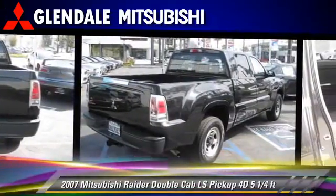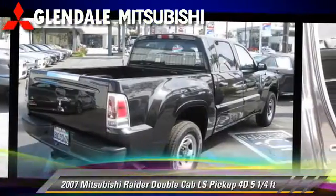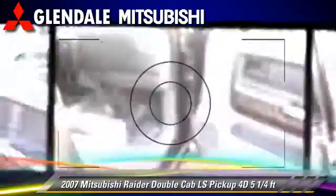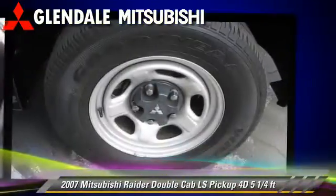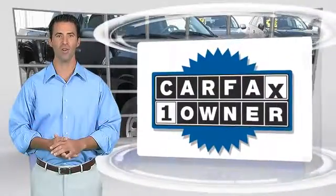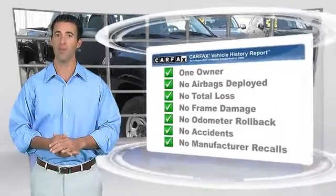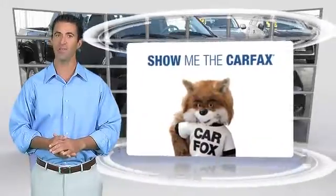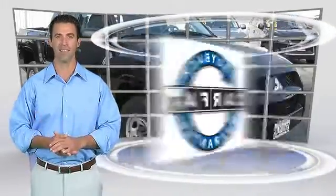Give us a call to schedule your test drive today. This is a one owner vehicle with a Carfax vehicle history report. Be sure to find a complimentary copy of this report online or contact the dealership. This vehicle qualifies for the Carfax buyback guarantee.